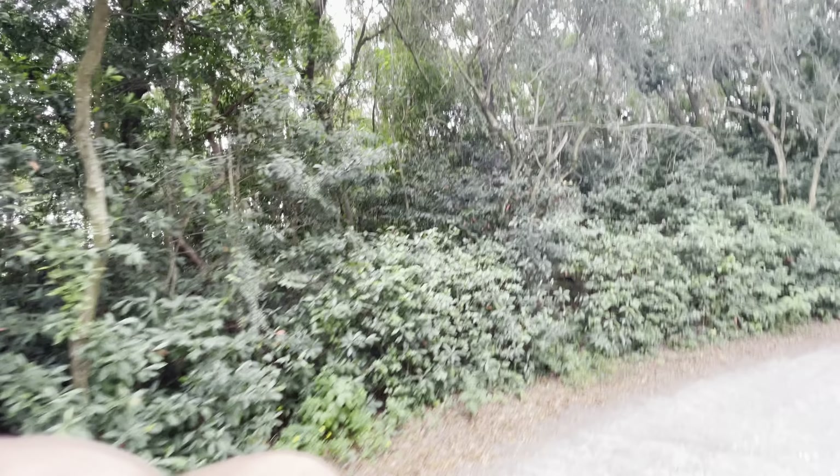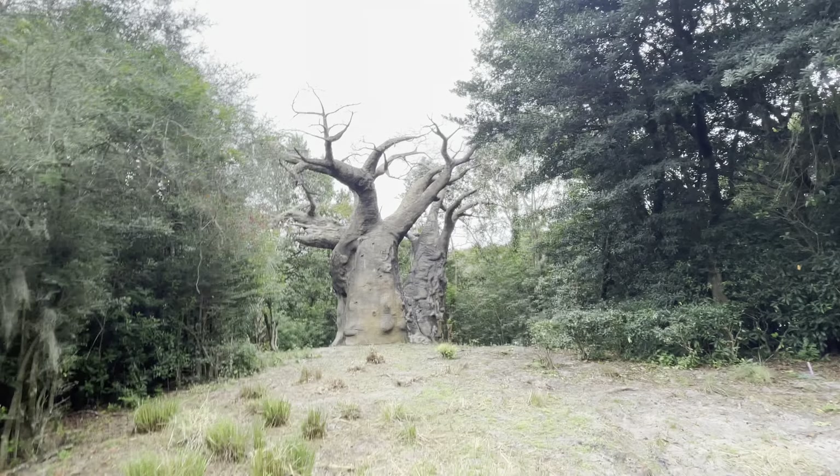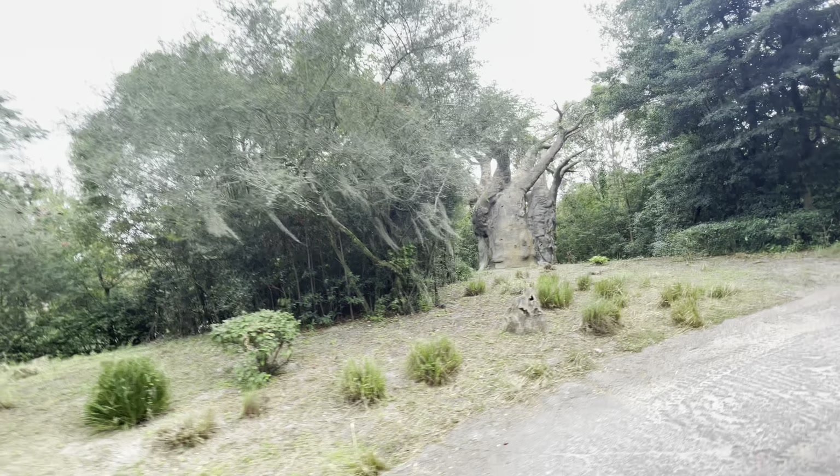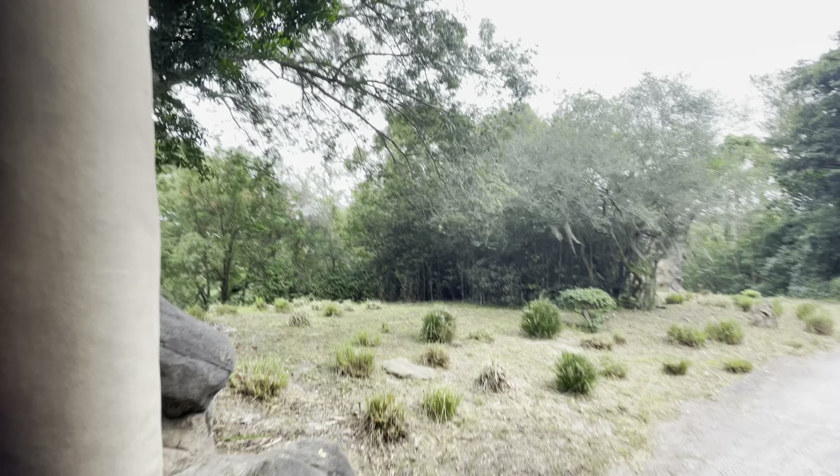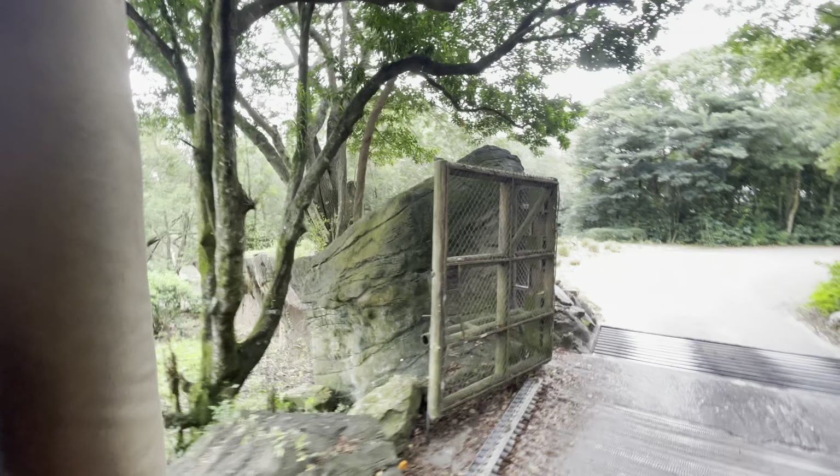On the right here is the Baobab tree, also known as the Upside Down tree — the top of it kind of looks like it has roots. For nine months out of the year, the Baobab tree will be leafless, which helps it preserve water in case there's ever a drought out here in the Savannah.